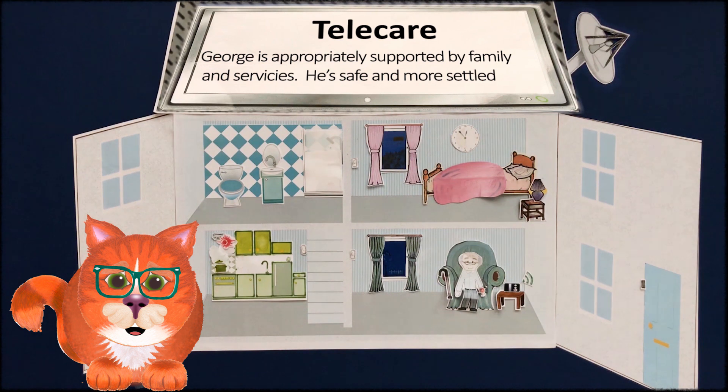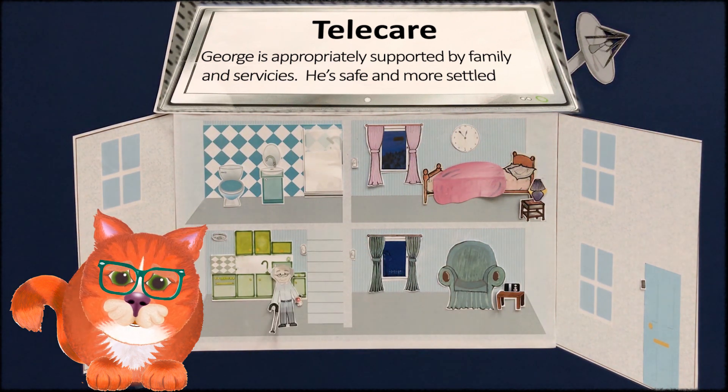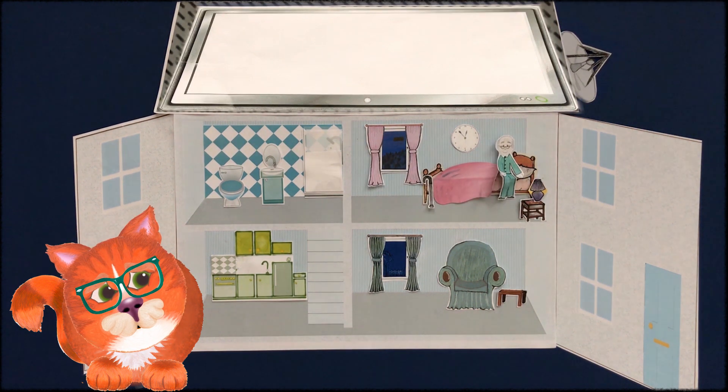If the door contacts were triggered overnight, George would hear a pre-recorded message from the familiar voice of his daughter: 'Dad, it's too early to be up. Go back to your bed.'